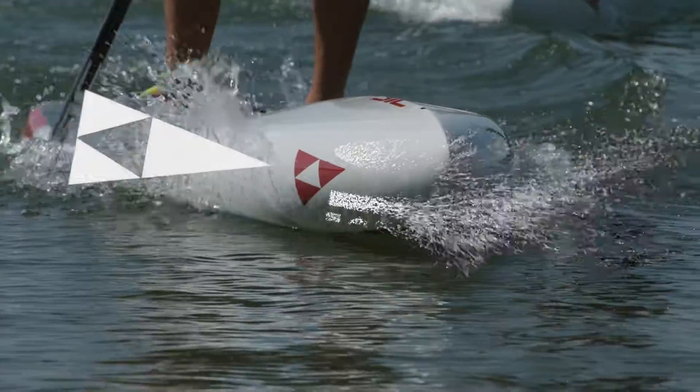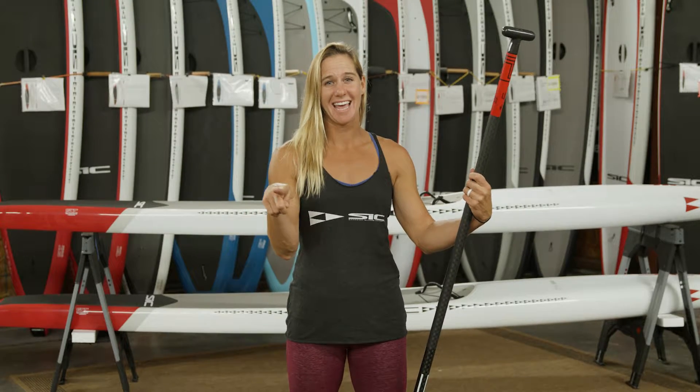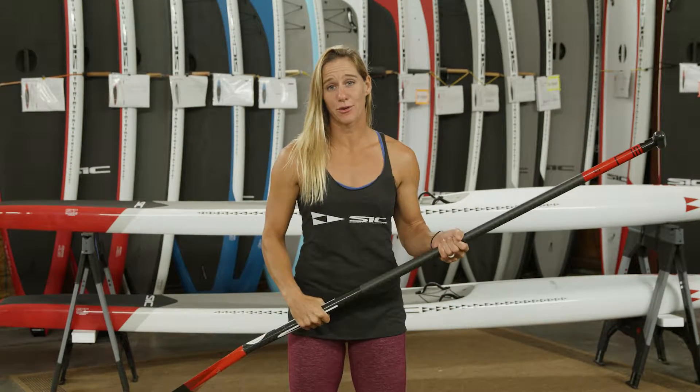Hi, I'm Seychelle with SIC Maui. I'm here at Stand Up Outfitters and I'm going to give you your pro tip of the day. Today's pro tip is the importance of strength training to improve your paddle stroke.